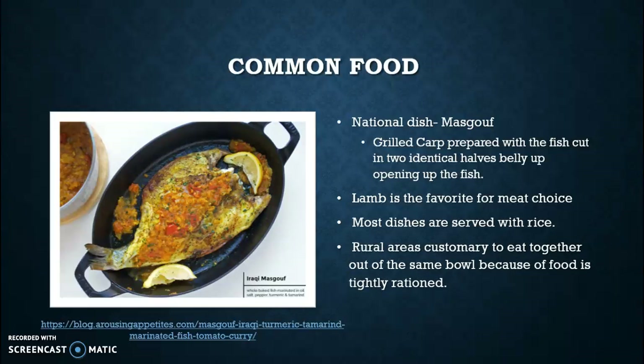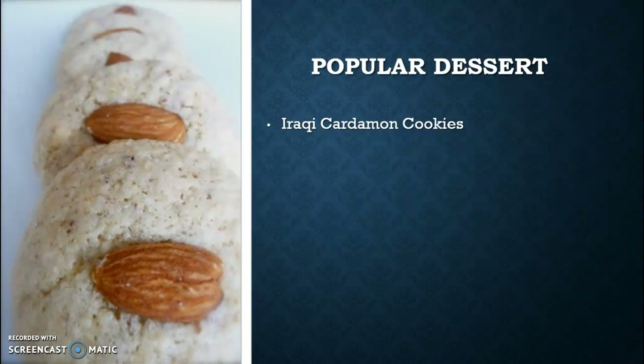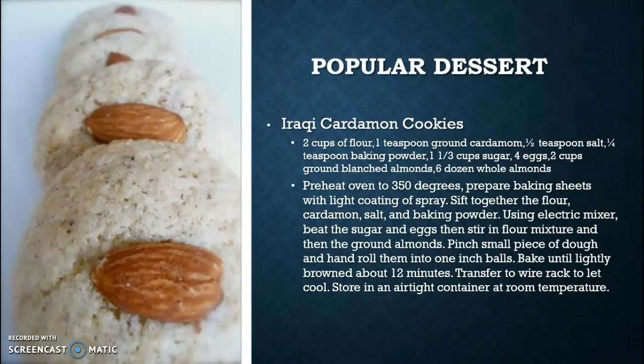Rural areas in Iraq are customary to eating together out of the same bowl because food is tightly rationed. This brings us back to what we used to see in our Great Depression, how they used to ration portions — but instead of rationing portions to each individual person, if food and supply is low, they all eat out of the same bowl and try to evenly eat the same amount. A popular dessert found in Iraq are cardamom cookies, which are kind of like a rice cookie with an almond on top.